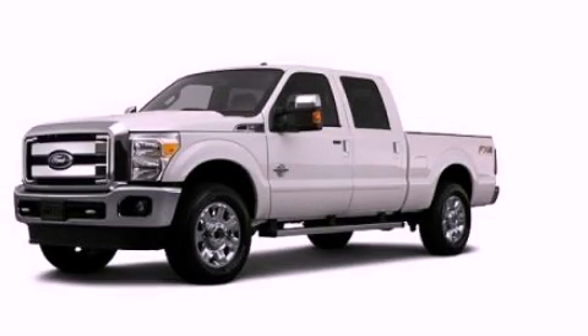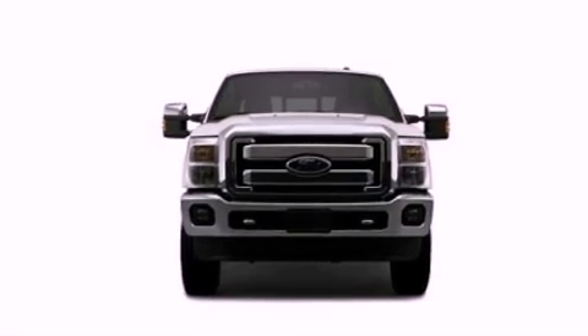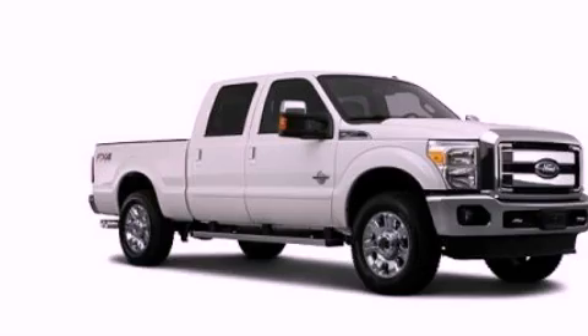This is a brand new 2012 Ford Super Duty. It has what you need for work as well as what you want for play. It has a 6.7-liter 8-cylinder engine and an automatic transmission.